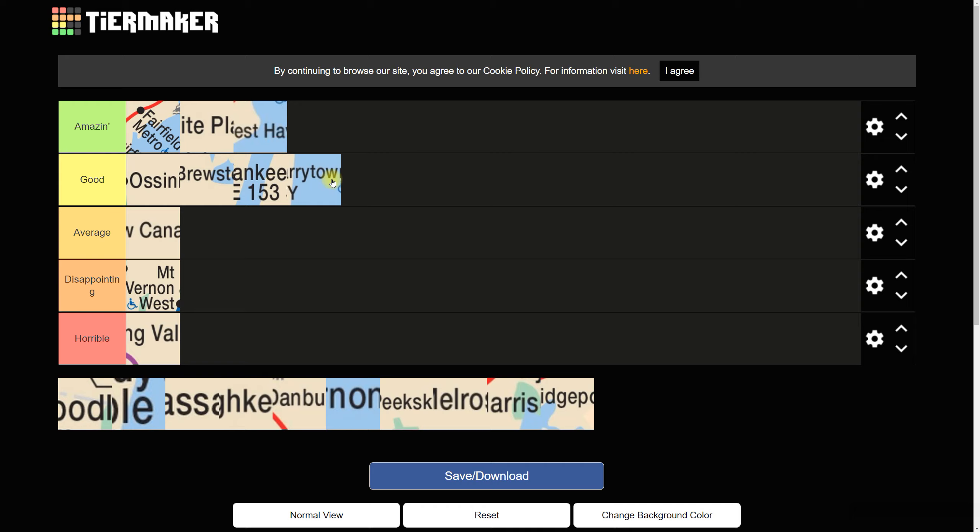So that's 10 stations done — halfway through the tier list. Already 7 out of 10 have gotten above average, in the good or amazing category. This tier list is looking good for Metro-North. Now, the pictures are cropped to a square shape because of how Tiermaker reduces resolution from maps. The remaining stations are: Woodlawn, Marble Hill, Wassaic, Poughkeepsie, Danbury, Mount Vernon East, Peekskill, Melrose, Harrison, and Bridgeport.